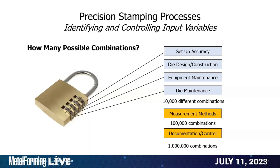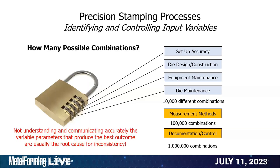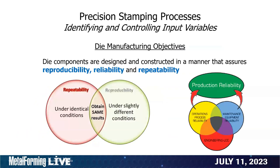On the die side, not understanding or communicating the importance of certain variability in our processes prevents us from finding root cause to our problems. From a die construction viewpoint — I pulled this from my Designing and Maintaining a Die seminar — three things I emphasize are that die components have to be designed and constructed in a manner that assures reproducibility, reliability, and repeatability. Those three terms sound similar but have fairly different meanings.